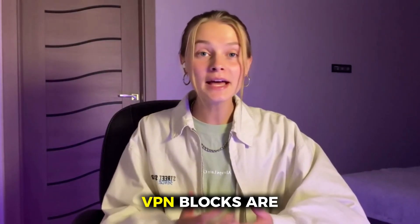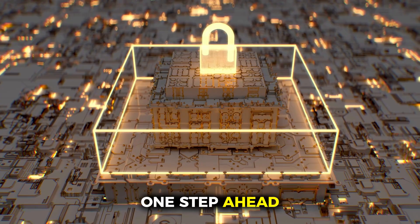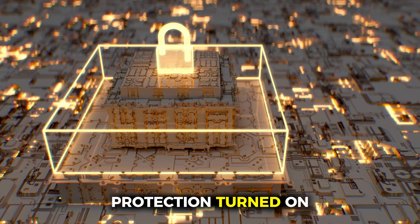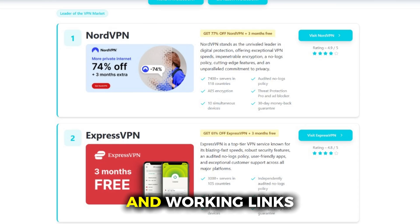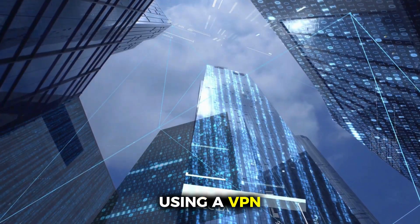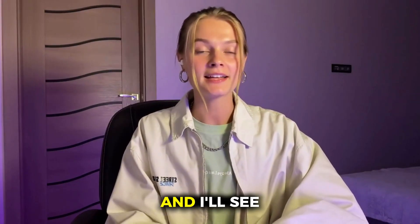At the end of the day, VPN blocks are getting smarter, but so are VPNs themselves. If you pick a reliable one and use the right features, you'll always stay one step ahead. My go-to setup is NordVPN with obfuscated servers plus DNS leak protection turned on — it's worked flawlessly for me on every blocked site I've tried. You can grab it through vpndiscount.org, where I found the biggest discount and working links. Once you set this up, no website, app, or firewall will be able to tell you're using a VPN again. If this helped, hit that like button, subscribe for more privacy tips, and let me know in the comments which method worked best for you. Stay hidden, stay secure, and I'll see you in the next one.